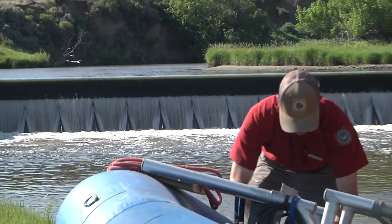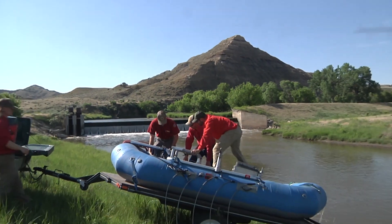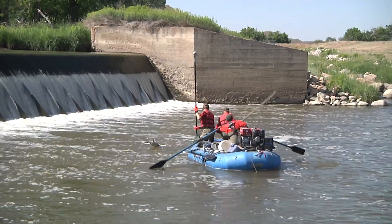A study this summer that wraps up next year will give biologists important data on fish behavior, movement patterns, and habitat use in Clear Creek above and below Kendrick Dam, and will assess the need for further stream connectivity throughout the Powder River Basin.